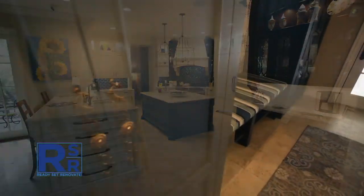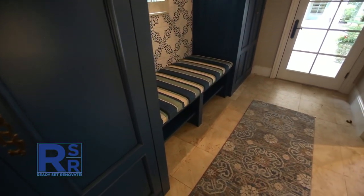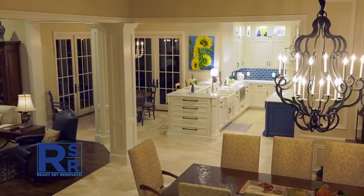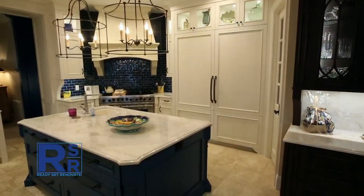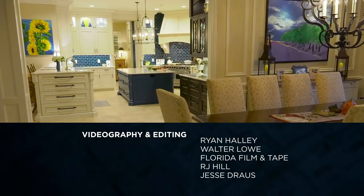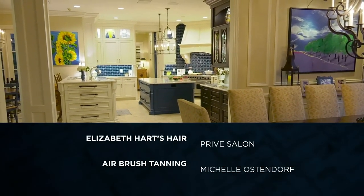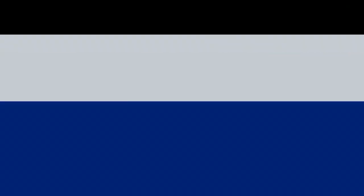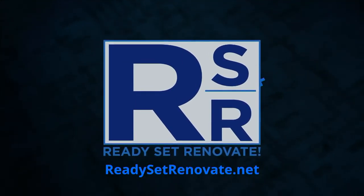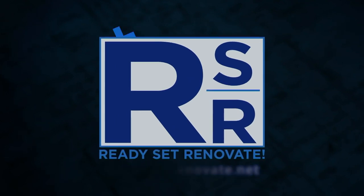Judy and I made the decision to renovate this house to how we like to use it. I think we made the right choice in doing what we did here. We're very comfortable here, and we're that much more comfortable now that it's renovated and updated the way we want it. I think it's going to be fantastic. If you would like more information about Ready Set Renovate, please visit us at readysetrenovate.net.